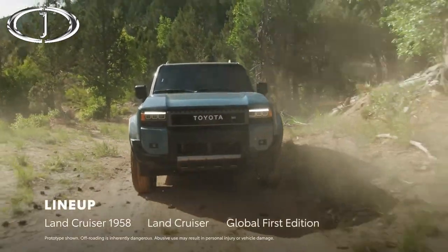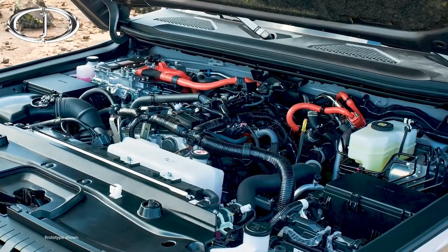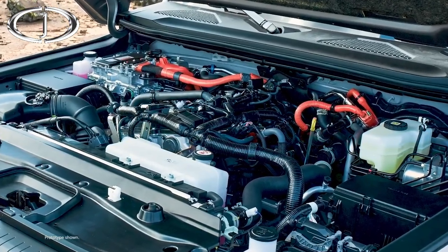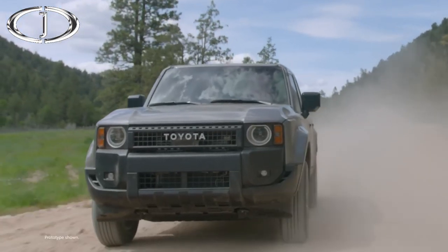Featuring two available grades, plus a Global First Edition, and powered exclusively by the i-Force Max Hybrid System, Land Cruiser is back and ready to showcase why it's an automotive icon.